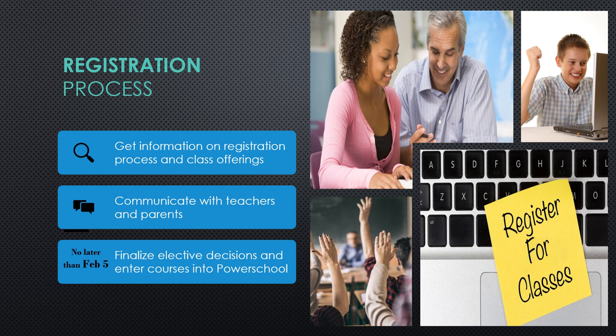So the registration process. Today you're going to be getting information on registration and all of the different class offerings. You will then be communicating with your teachers and your parents about the courses you'll be taking next year. Hopefully those conversations with your teachers have already started, and they are the ones who will be helping you select your core classes for next school year. Then no later than February 5th, you're going to finalize your elective decisions and enter all of your courses into PowerSchool. There will be a detailed video for how to do that, and that video will be posted on your seminar Schoology pages in the registration folder.